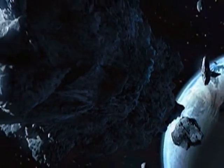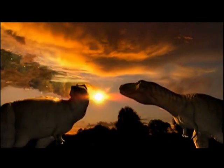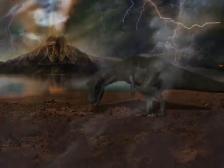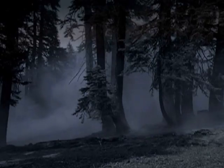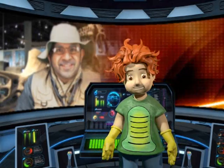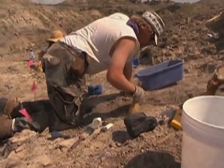Was it a giant comet hitting the earth? Were there eruptions of large volcanoes? No one knows, but us scientists are still trying to find the answers! What do you think? Maybe you will grow up to be a paleontologist and solve this mystery!